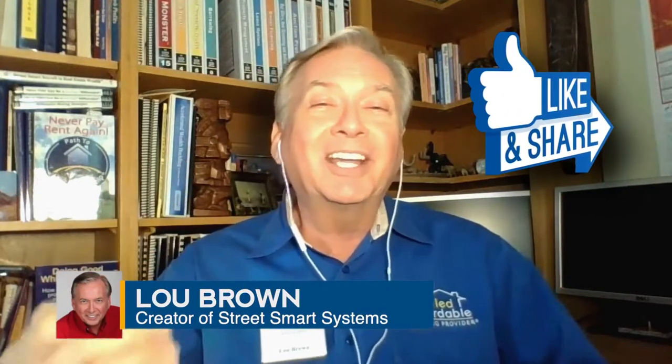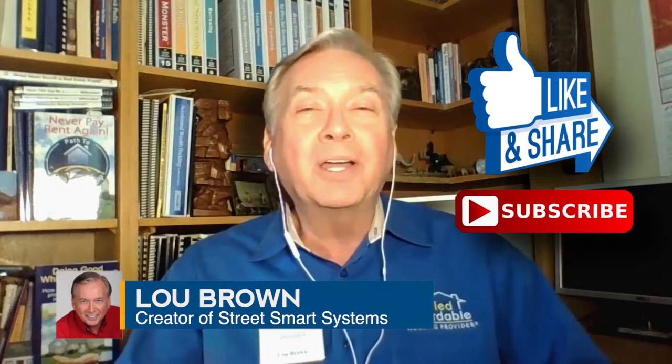If you like this, if you love this, share this and definitely subscribe. I'll see you soon.